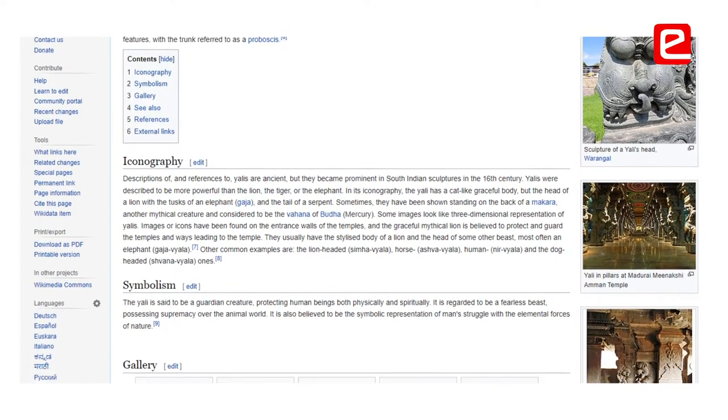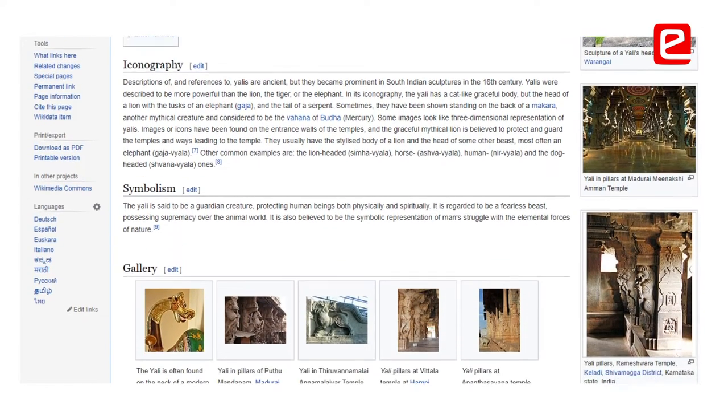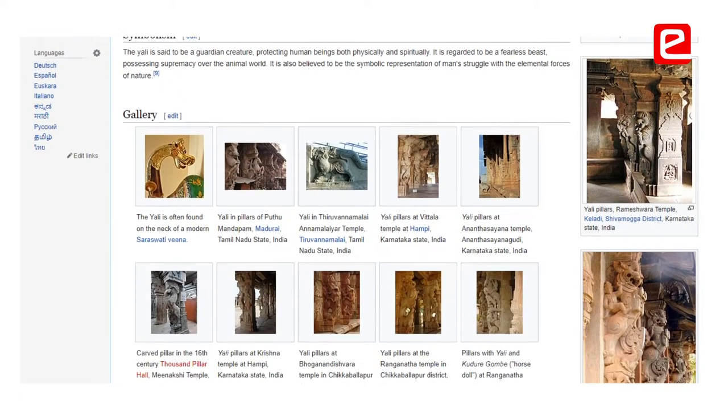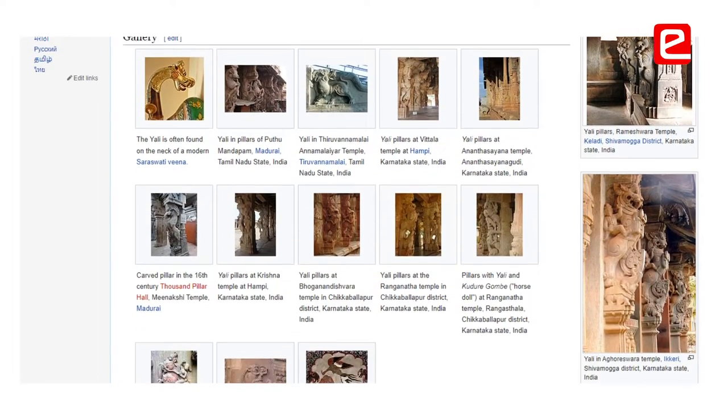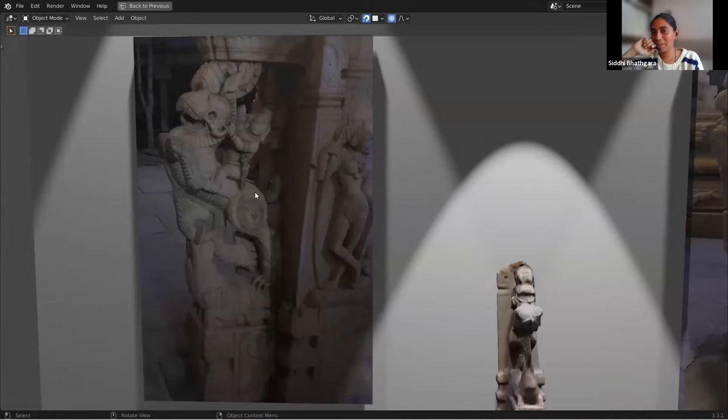Usually they are surrounding the exterior part of the temple. That is actually a warrior that you would see on the back of the Vyala. One hand should be holding the tusk and the other a dagger. The patrons were usually kings, and they being warriors in different activities are often shown on temple.